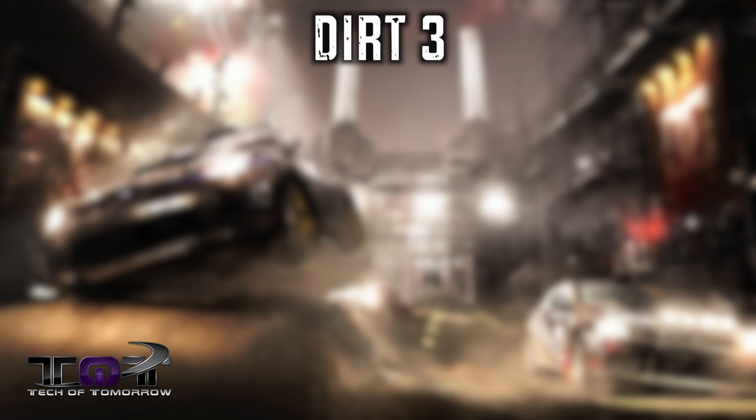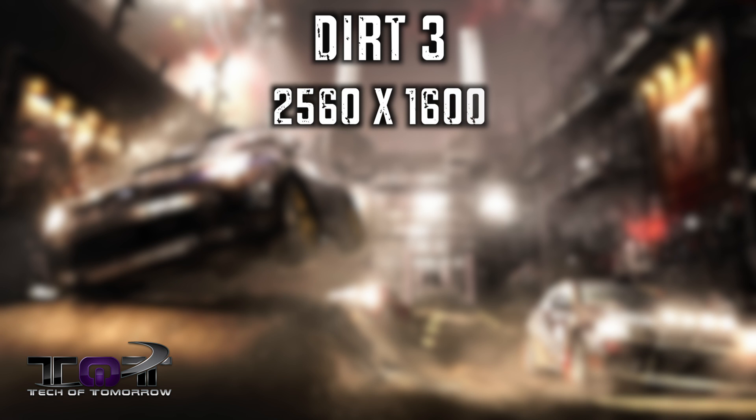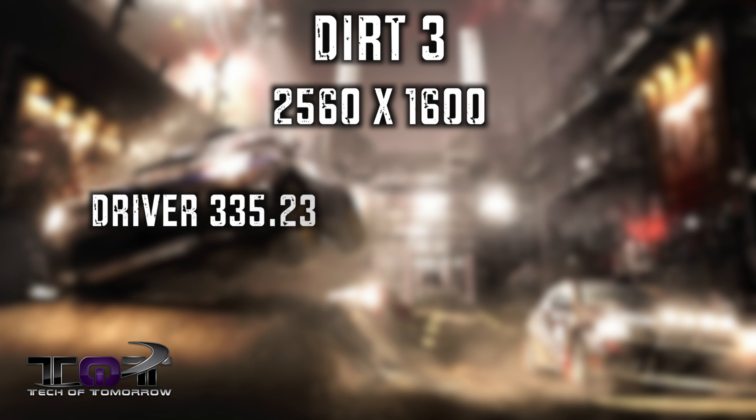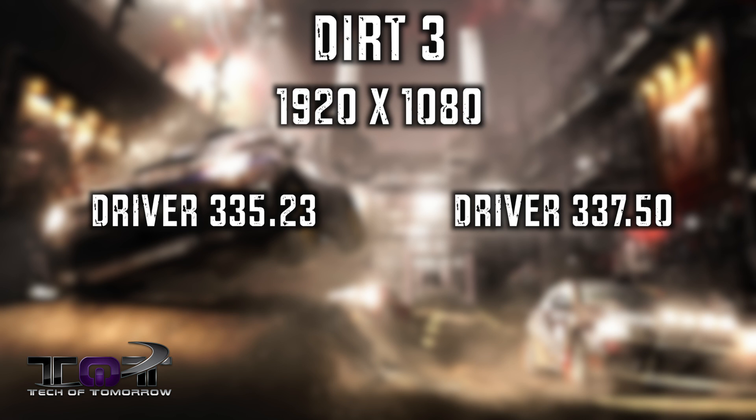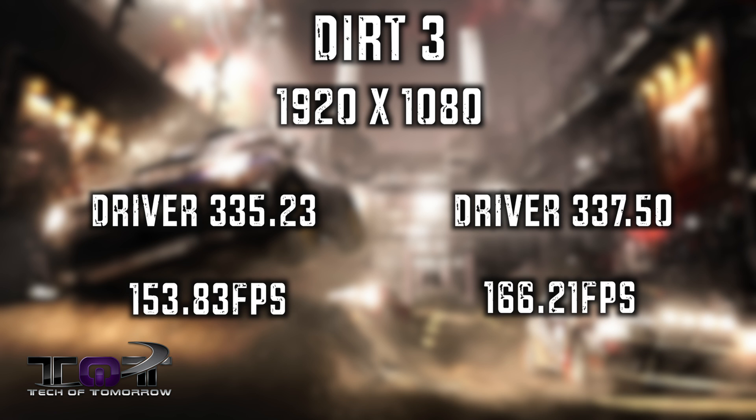Next up, Dirt 3 — obviously an AMD game, but there were still some improvements. At 2560 by 1600 with the 335.23 driver, I saw 151.90 FPS. With the 337.50, I saw 166.77 FPS. At 1920 by 1080 with the 335.23, I saw 153.83 FPS, and with the 337.50, I saw 166.21 FPS. Also a good improvement.